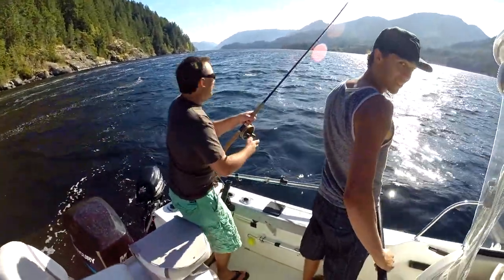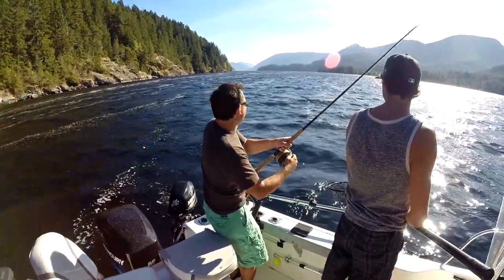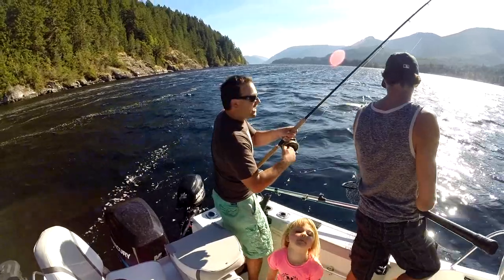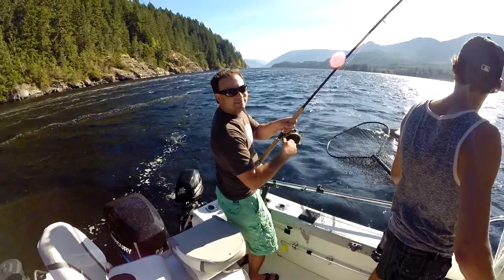We're on Port Alberni. Welcome back to the Fishing Doctors Adventures. Been trolling here about 15 minutes up along this ridge, rock wall, and hooked up with the salmon already. Keep watching — I'm sure you might get a few more before the day is done.